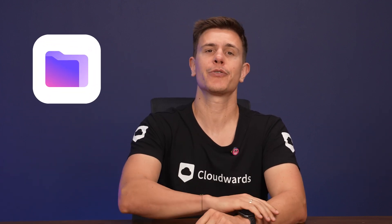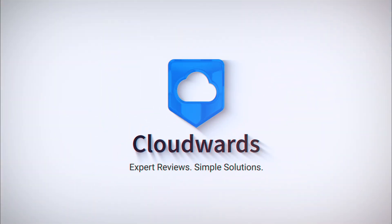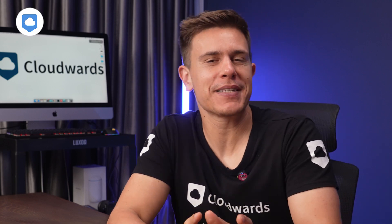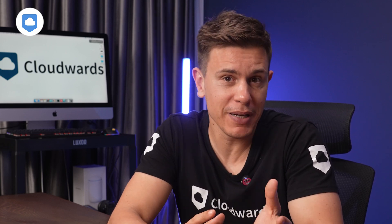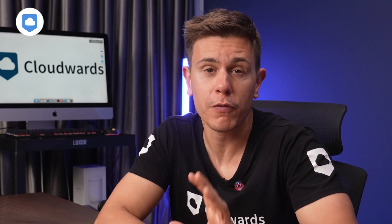Regulars here on the channel know we've been updating reviews on familiar cloud storage services lately, but today we're breaking new ground — this is our ProtonDrive review. Here at CloudWords, we've been testing cloud storage services for over a decade now, so it's fair to say we've become pretty good at spotting what makes a good provider good, not so good, or even excellent. Today we're putting ProtonDrive under the microscope to tell you if it's a service you might want to consider for your files.